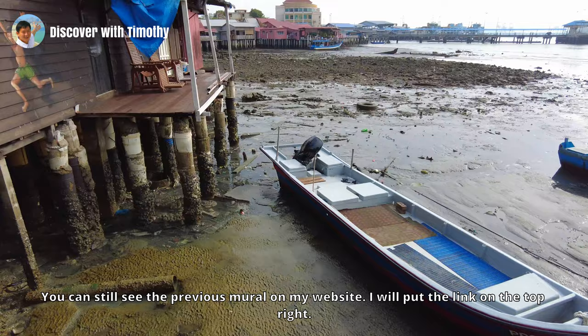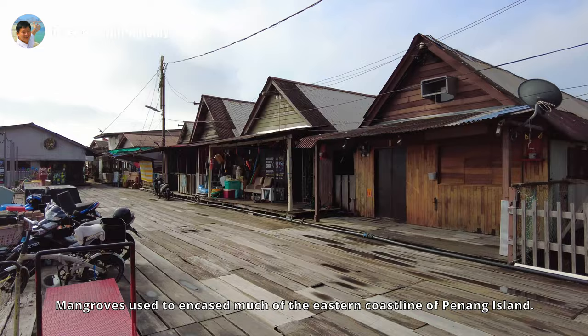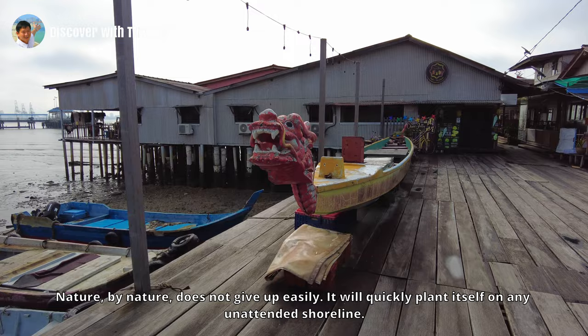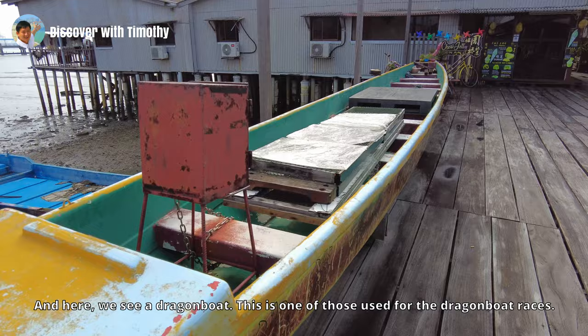Here you can see how the eastern shoreline of Georgetown would look like without its mangrove trees. Mangroves used to encase much of the eastern coastline of Penang Island. Human arrival banished the coastal forest, but it's still a tug of war between people and nature — nature does not give up easily and will quickly plant itself on any unattended shoreline. And here we see a dragon boat — one of those used for the dragon boat races.